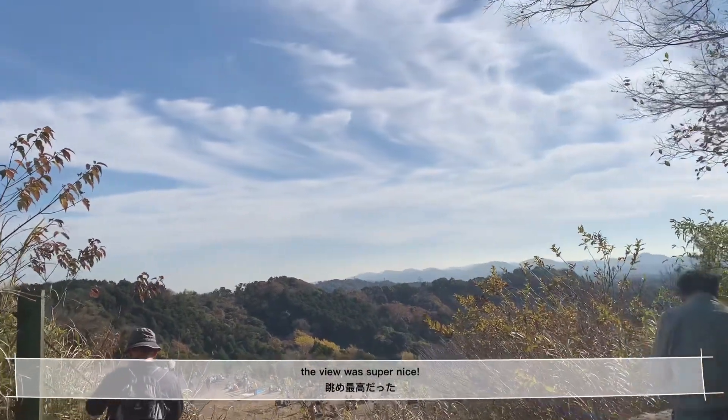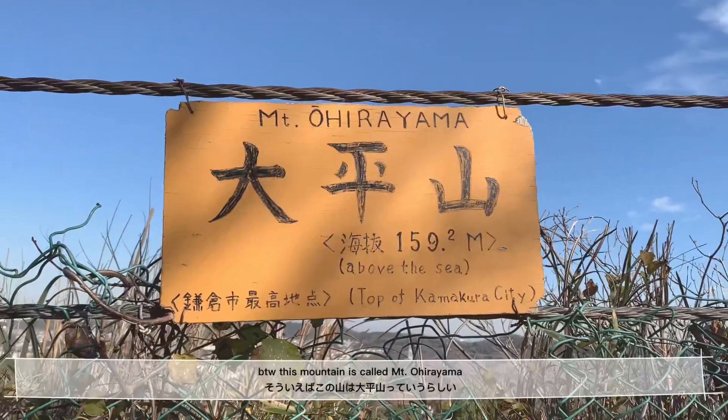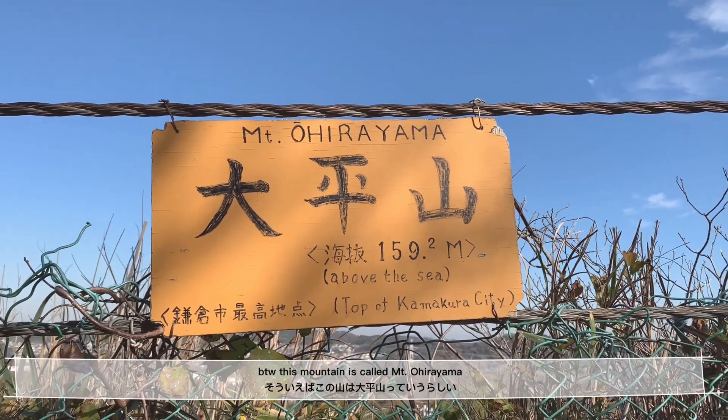The view was super nice. By the way, this mountain is called Mount Ohirayama.